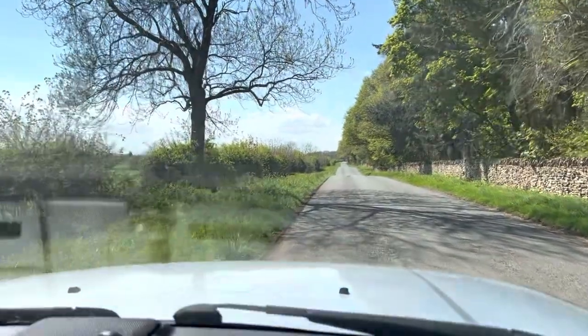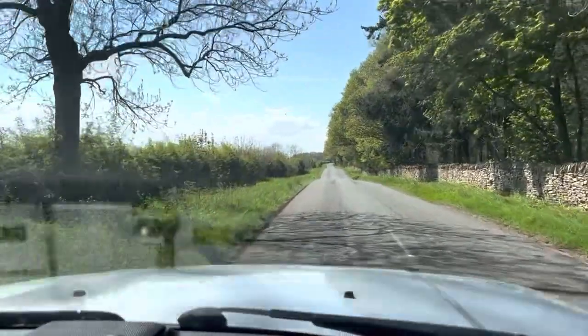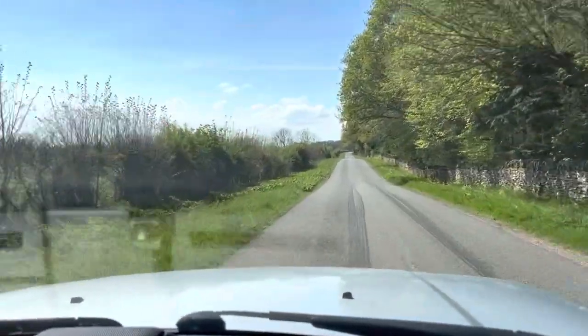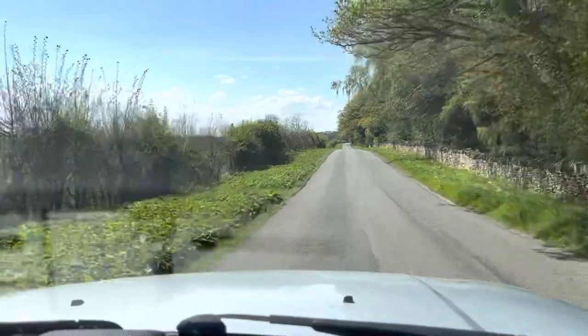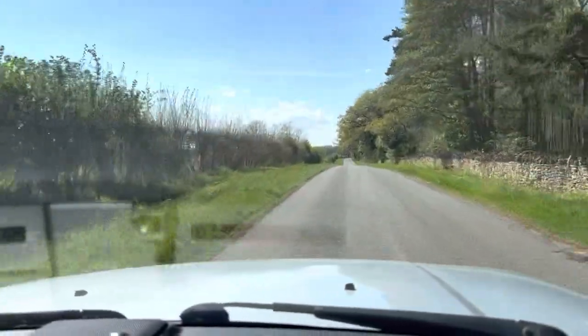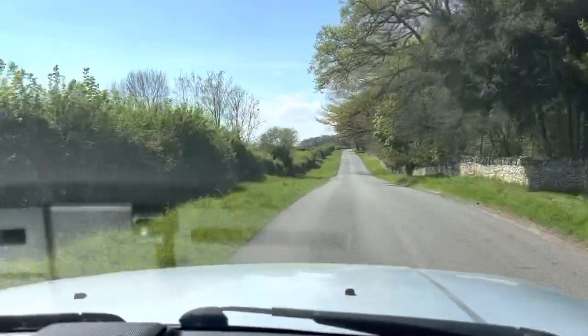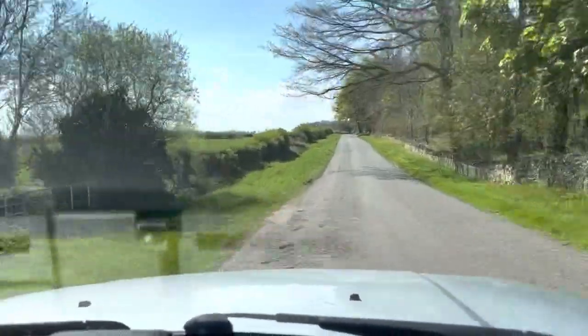Welcome to CarFirm. This is a virtual test drive in our 2010 60 plate Range Rover Sport. It's a 3.6 TD V8 HSE.